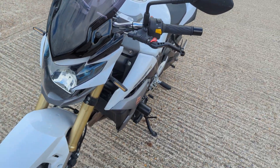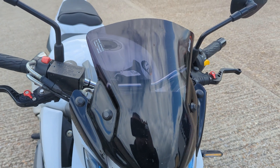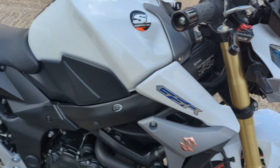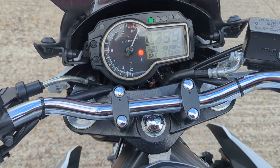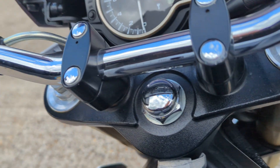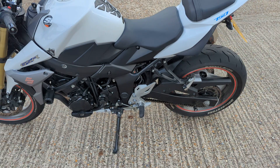Really cracking little bikes to ride, these. It's the detuned GSXR motor. Puig screen on it already. It's done 7,005 miles. Engine is absolutely sweet on it — I have ridden it, it rides really well.